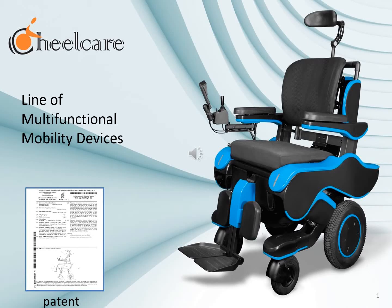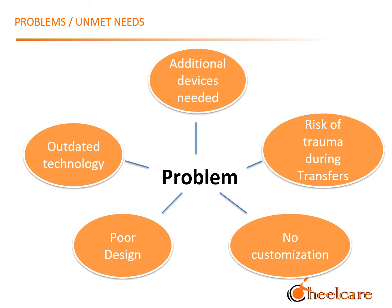Hello, my name is Jenna Roy. I'm a team member at GeelCare. We've developed a line of multifunctional mobility devices based on patented mechanics and modern technologies. These devices address some of the unmet needs of disabled people through their embedded functions that promote dignity for the user.